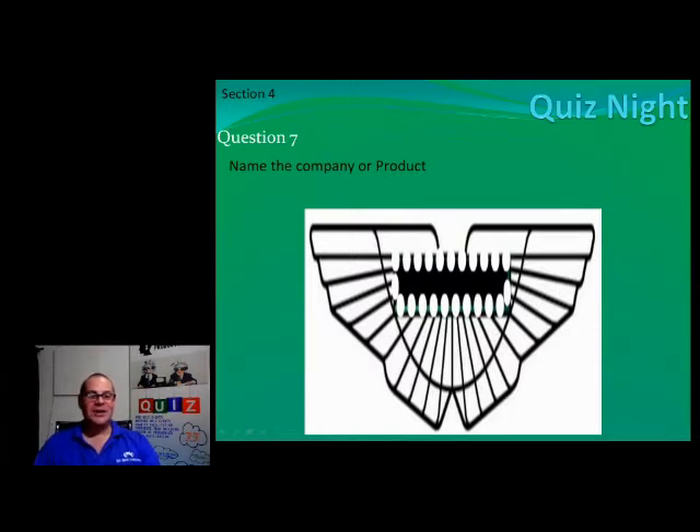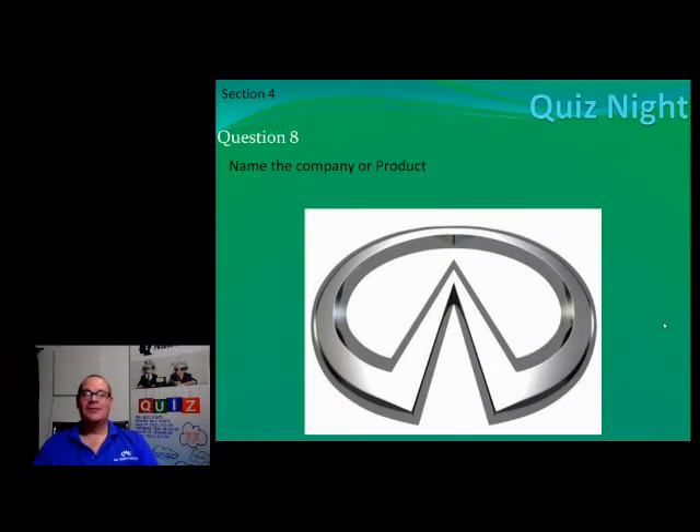Number eight — this one should be easy because there are enough of them driving around in Johannesburg. I must be honest, I thought 'oh, more Chinese stuff,' and then I found out the story behind it and I changed my mind. Name that brand.